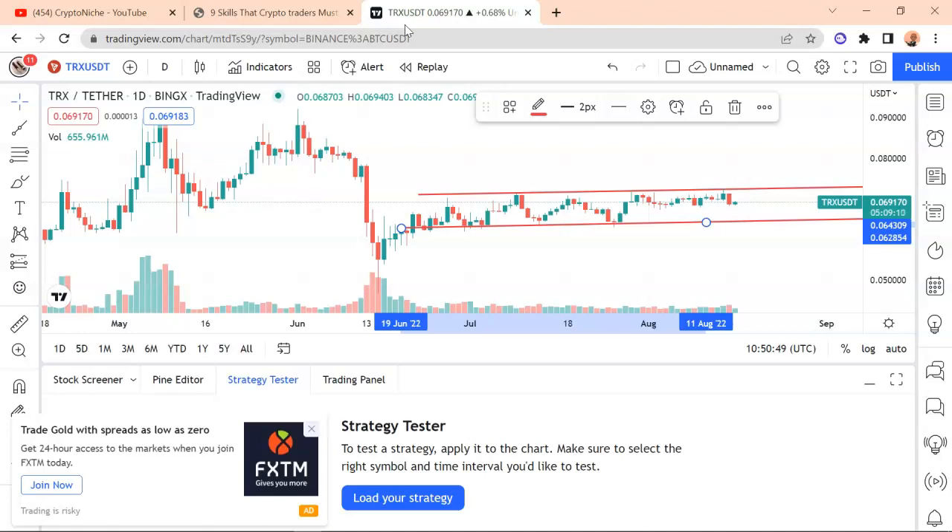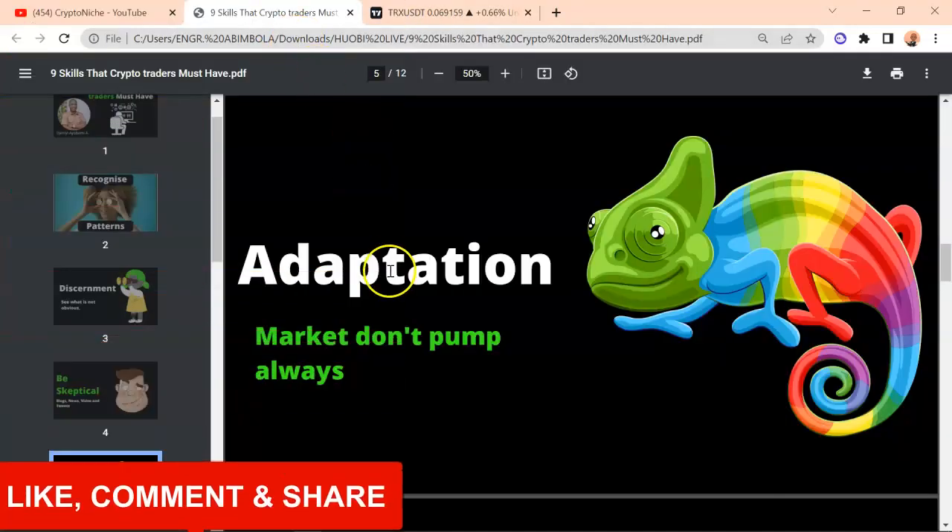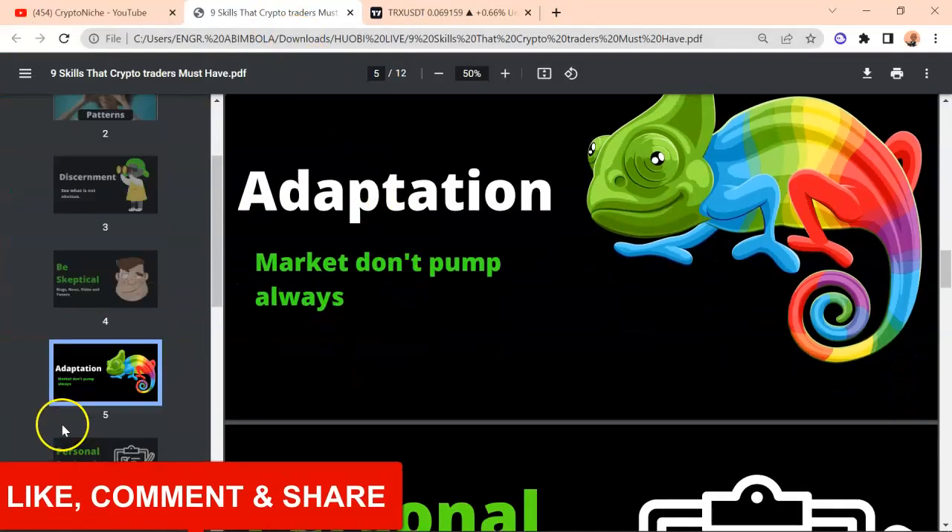Watch the volume — look at the volume right here. The volume has always been the same. The moment the volume is above this level, you can expect either a massive pump or massive downward move — that is the general outlook. Make sure that you are always adapting to the new changes in the market.